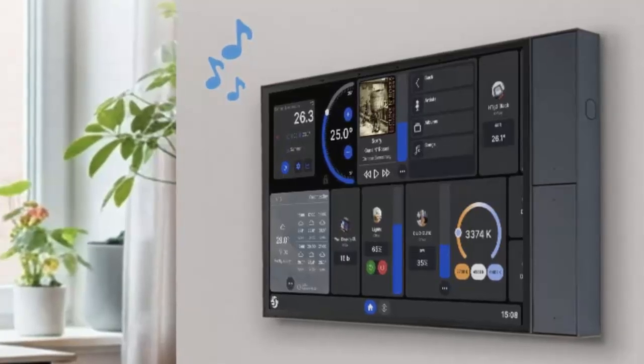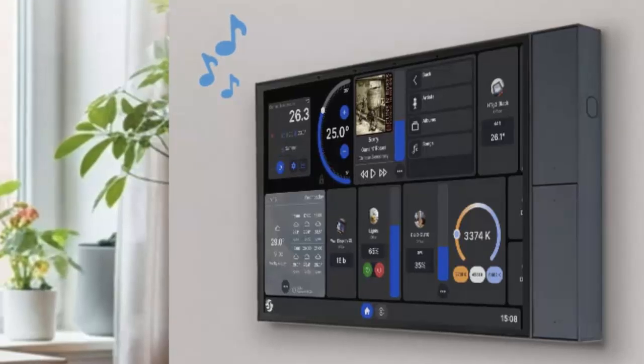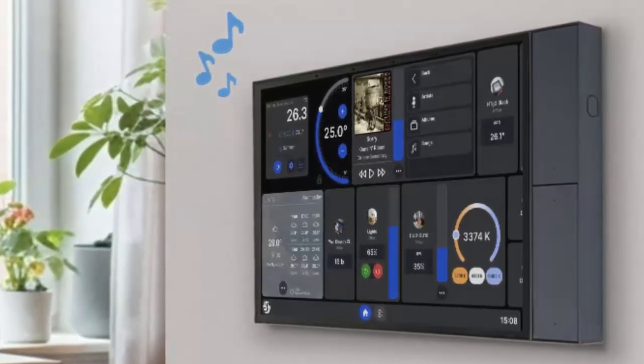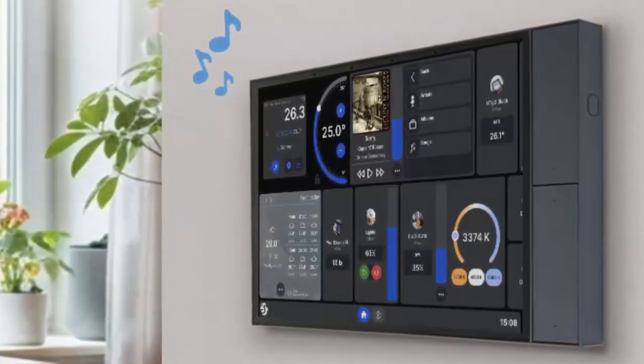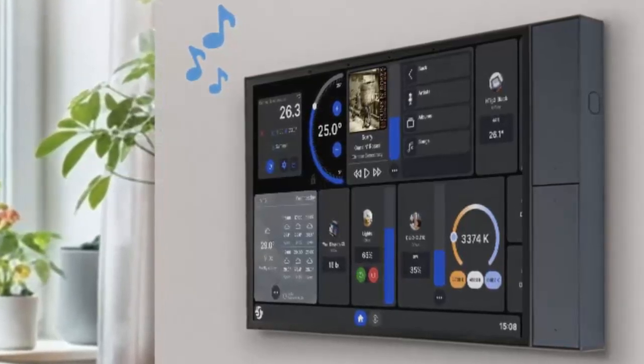Inside, built-in relay switching handles appliances up to 1500 watts, giving you direct control over essentials like fans, heaters, or dehumidifiers. But the Wall Display XL goes further.